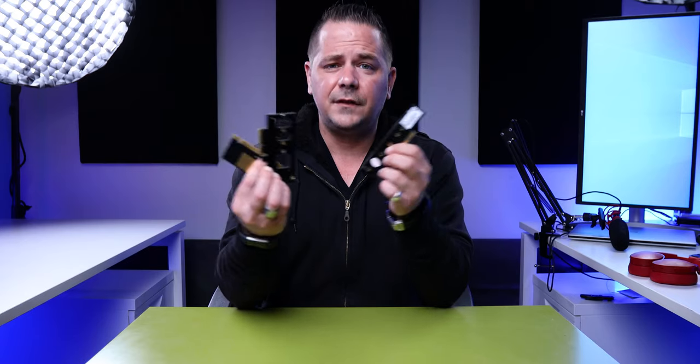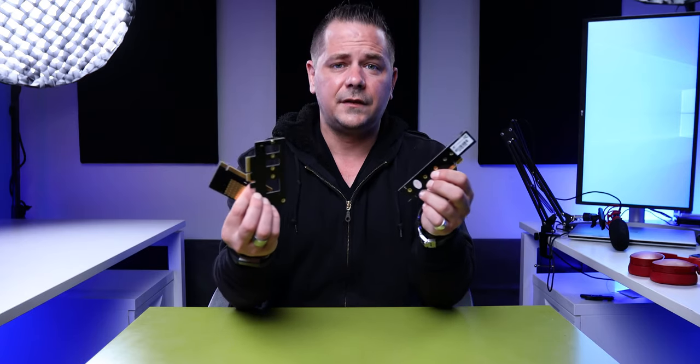NVMe PCIe cards — they're a dime a dozen. The question is, which one's right for you? Let's talk about it.